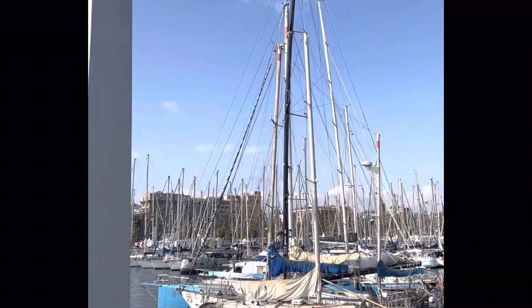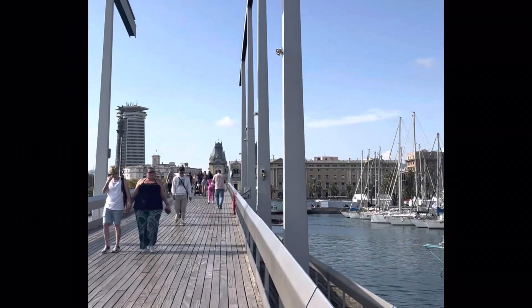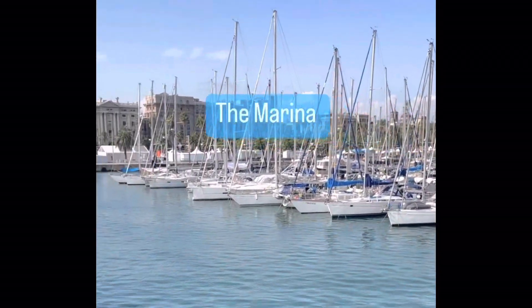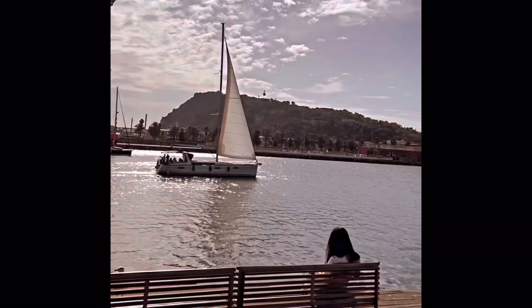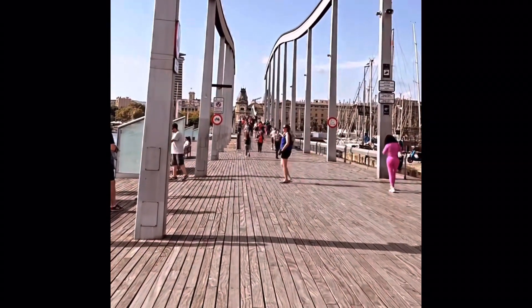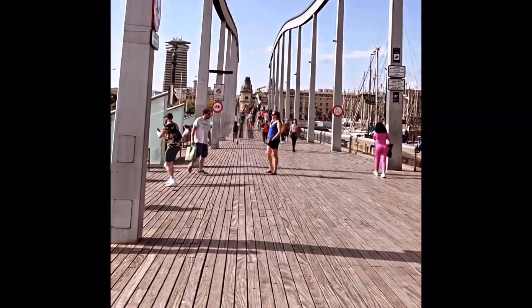Not far from La Rambla, there's the beautiful marina district where you'll find the beautiful W Hotel. Also take a tram ride across the city and see amazing views.